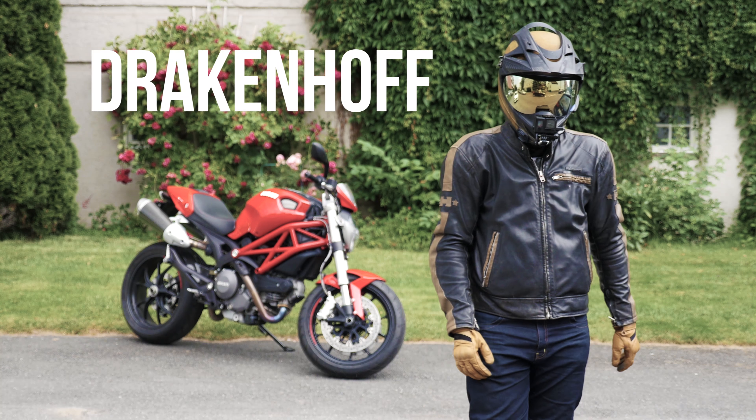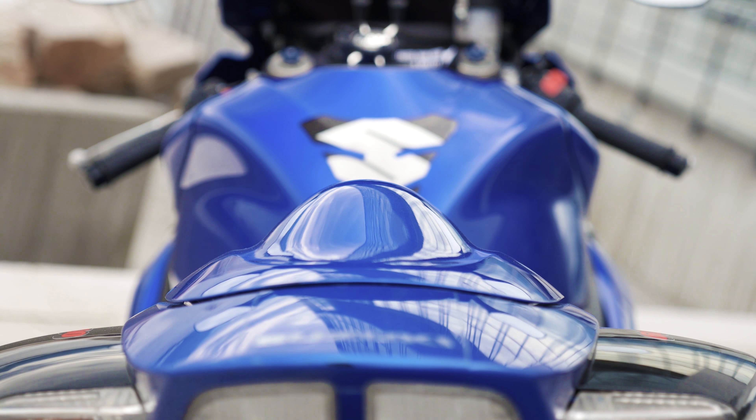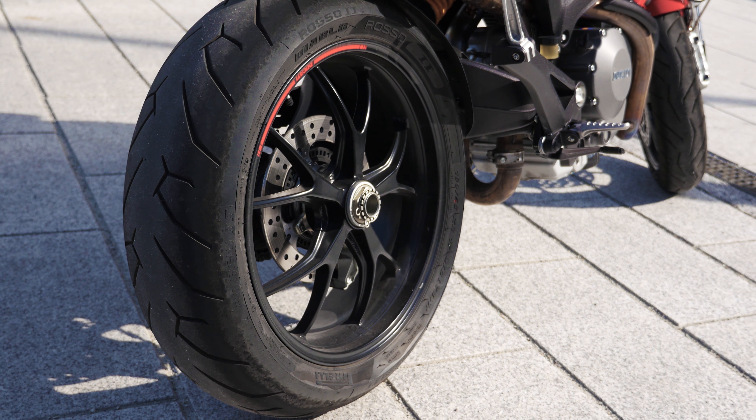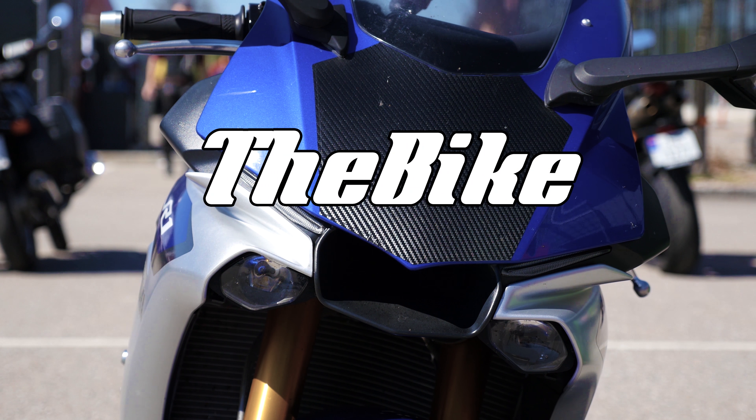My name is Mr. Drekanoff and I believe that behind every great person there is a great bike. And that is exactly what this series is about — appreciating that bike. This is The Bike Behind.